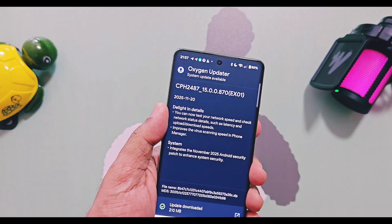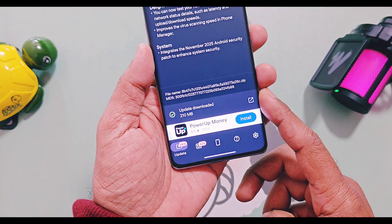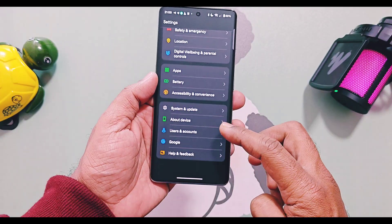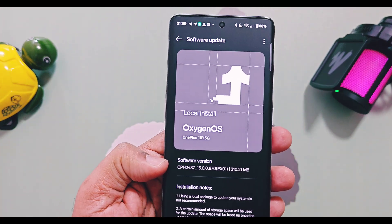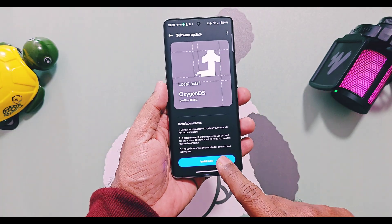It's an incremental OTA update with a size of 210 MB. I will also add the OTA file link in the description so you can manually flash it while locally installed. Today we are going to review this update — its changes, new features, and one thing that I'm truly amazed about regarding the performance.